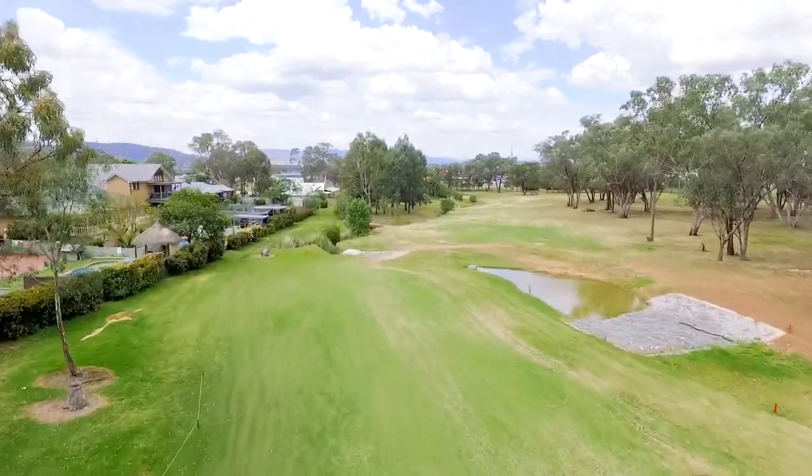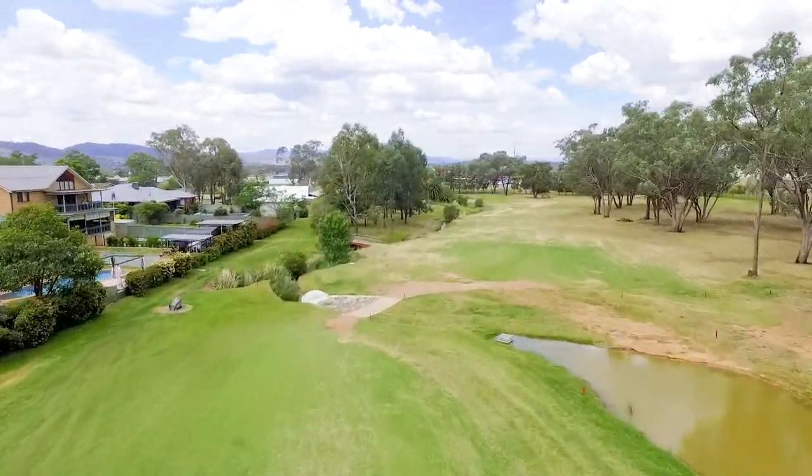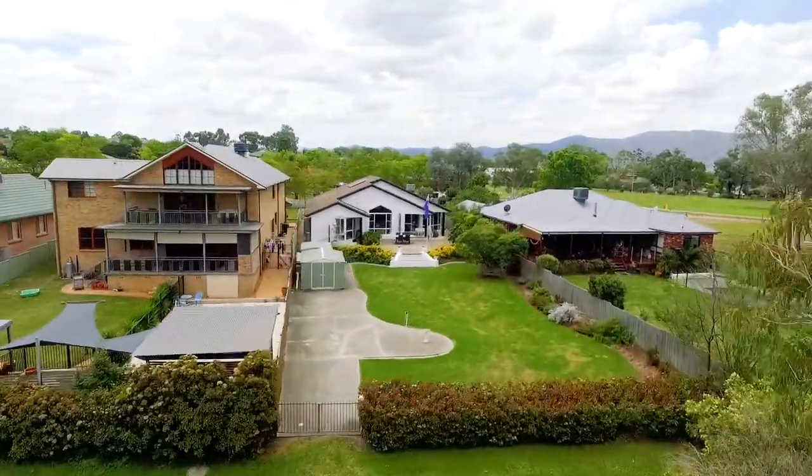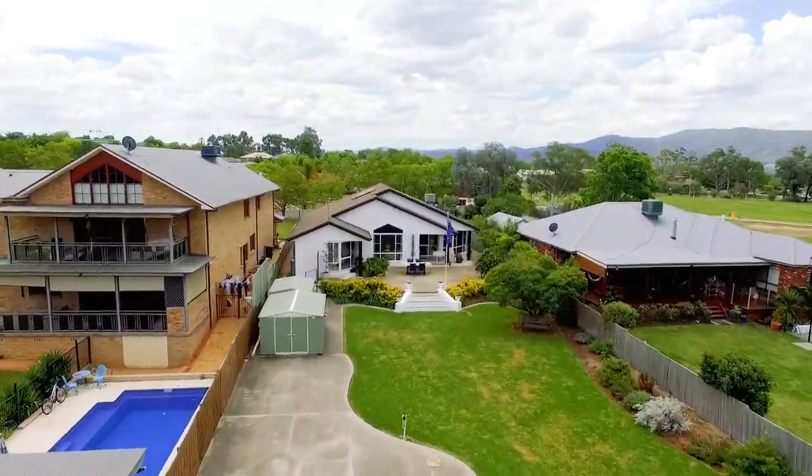Situated only moments from shops, parks and sporting precinct, the home is an ideal option for those owners seeking a regal home in a surreal setting.